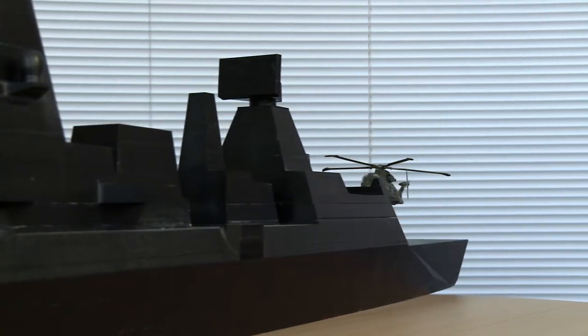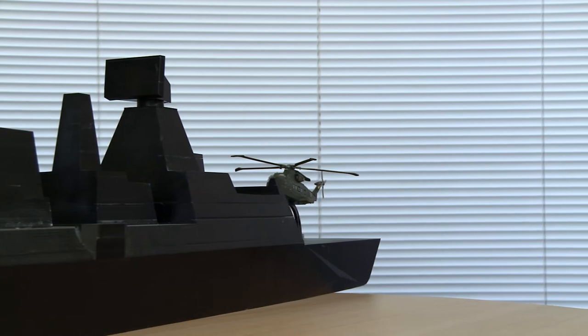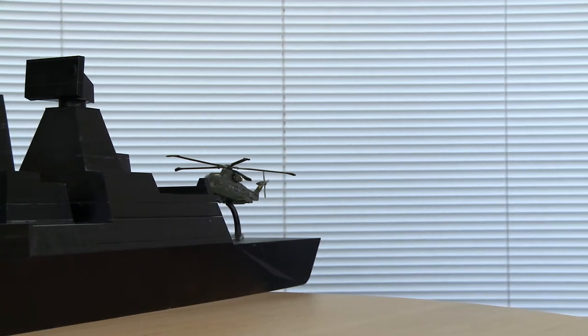Warships have never been designed with a helicopter in mind, other than to put the deck at the back of the ship, which is probably the worst place to put it. The helicopter is the most potent system on the ship, but if it can't take off, it can't be used.